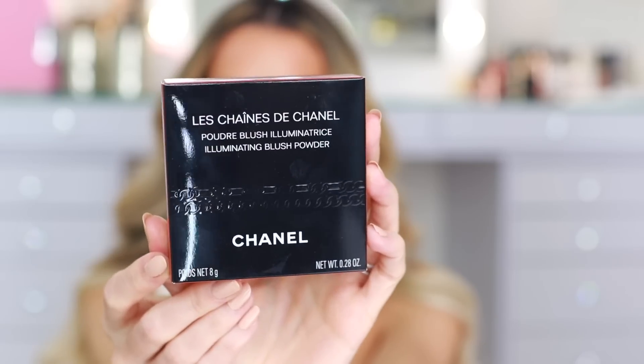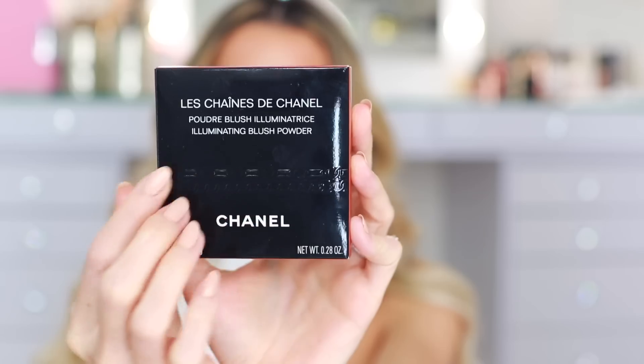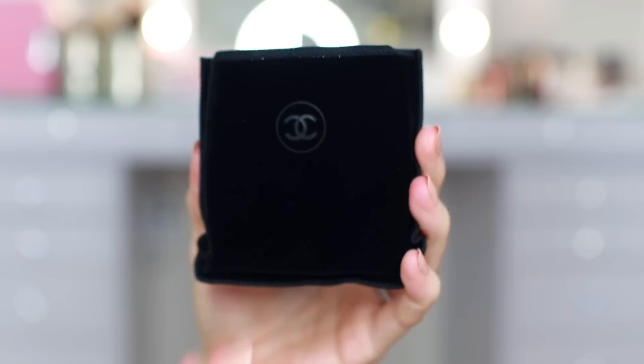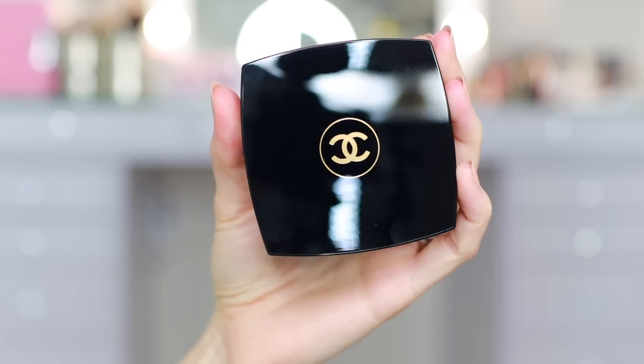I'm going to begin with Le Chane de Chanel Illuminating Blush Powder. This retails for $70. I think this is the star of the show for this collection, and as you can see on the exterior box there's this really pretty chain detail embossed right on the packaging. That's because the holiday collection this year is called Le Chane d'Or de Chanel, inspired by the iconic gold chain. People sometimes ask me why I love Chanel so much, or why I'm willing to spend so much more for Chanel, and the answer truly is the attention to detail. I love how every collection has a story — it's all so inspired, and it ties back to the history and the heritage of the brand, the fashion house.